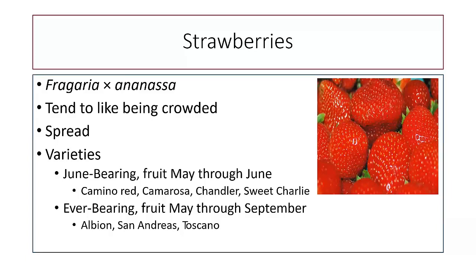Strawberries are typically a cross of two varieties. They tend to like being crowded, although you do have to thin them out after a few years. They are a spreading plant. There are June-bearing strawberries that fruit May through June, and ever-bearing strawberries that fruit May through September. Both do well in our climate. The big issue with strawberries is some leaf spot and wildlife getting to them before you can. With proper fencing, that's usually not a big deal.